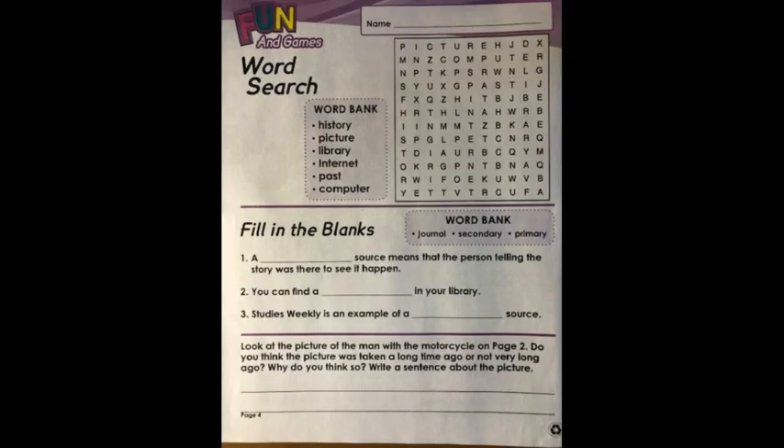Fun and games: Word search. Use the word bank with the words history, picture, library, internet, past, and computer to find the words hidden in the word search.